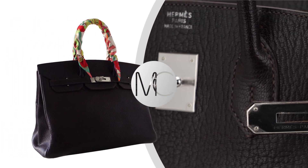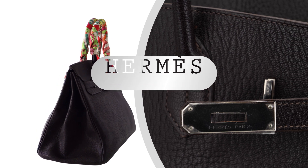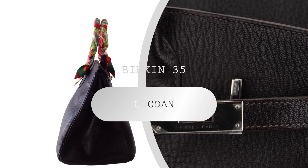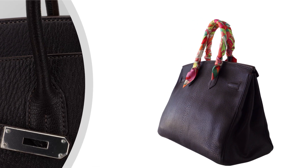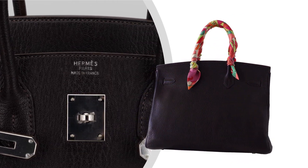Welcome to Mighty Schick, where luxury and elegance meet in the world of high-end fashion. Today, we're delighted to present the iconic Hermès Birkin 35 bag, a masterpiece in courchevel, beautifully crafted with chèvre de coromandel leather.